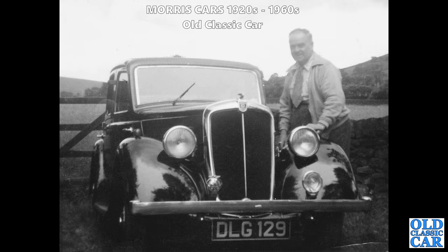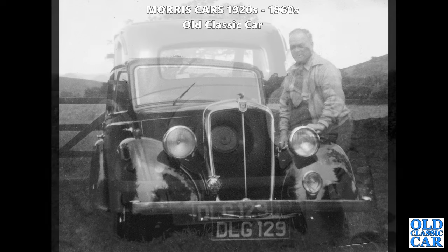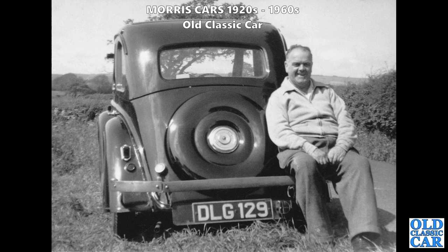DLG 129 is the registration number and it's either a Morris 10 or a 12 Series 2. Series 2s have these chrome radiator surrounds; Series 3s have a painted surround. This chap looks really happy to be with his prize Morris - in beautifully polished condition. People were really invested in looking after their cars back in those days. What a great old car.